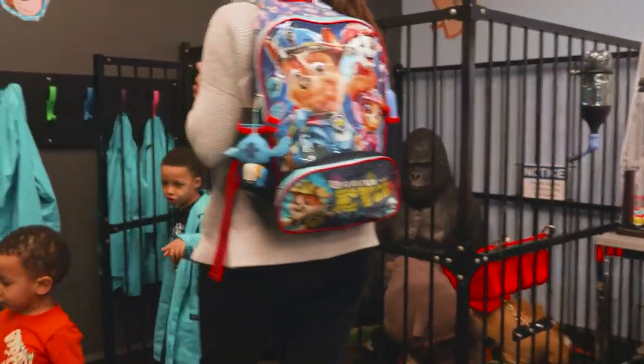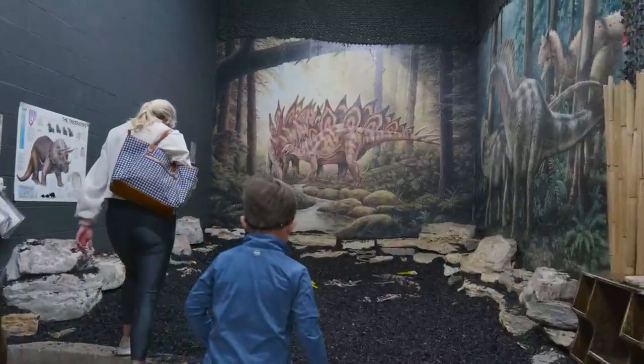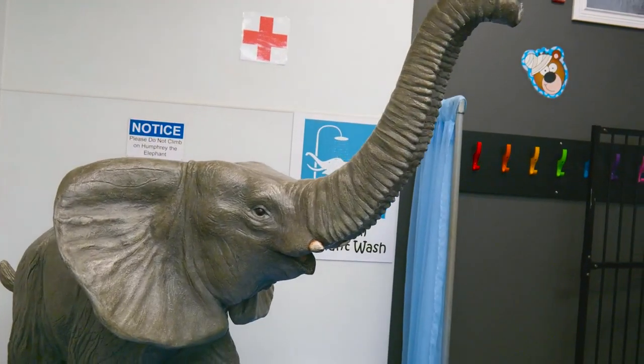They might be some future doctors in here, maybe some future archeologists. You never know. Have you seen some inspiration for kids when they've been through here? I have. I think about the people that we've impacted over the years. Over a decade, I just wonder what different choices people have made because they've been here.